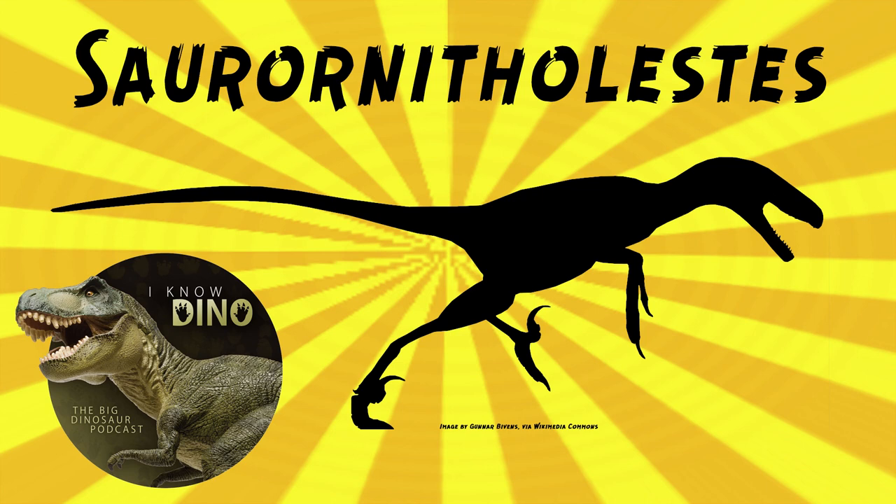In 2001, Jacobson described a Saurornitholestes dentary with three tooth marks on the surface. Two were made by serrations from another dinosaur's teeth — too different to be from Saurornitholestes itself — most likely from a juvenile Tyrannosaurid like Gorgosaurus or Daspletosaurus, which were also found in the Dinosaur Park Formation.